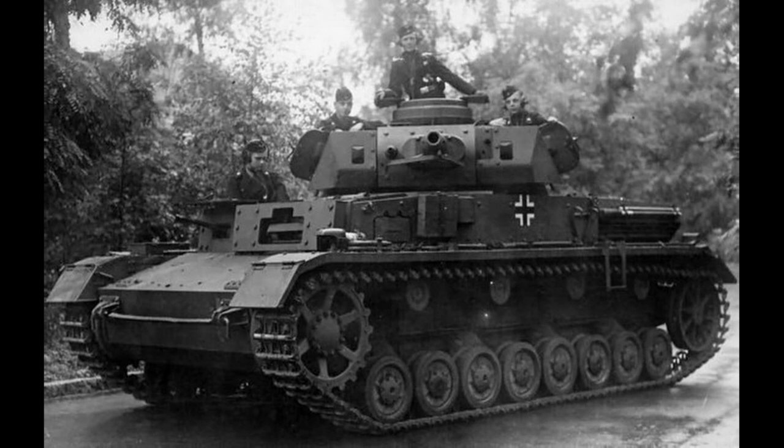The Panzer IV Aus E also had a 50mm thick lower frontal hull plate from the beginning of production. Other than that, the remaining armour thickness values were the same as on the Panzer IV Aus D. The Panzer IV Aus E was also equipped with the smoke grenade rack system, but it was protected by an armoured shield.